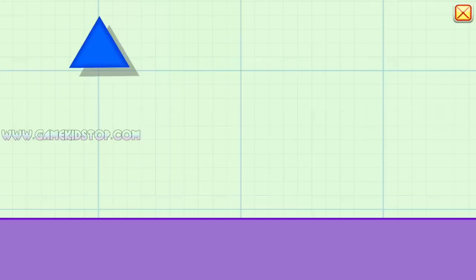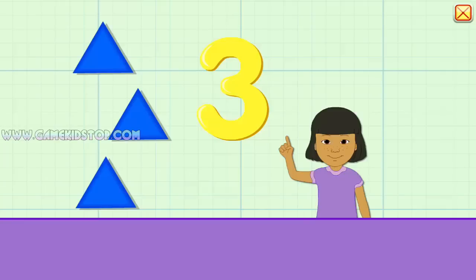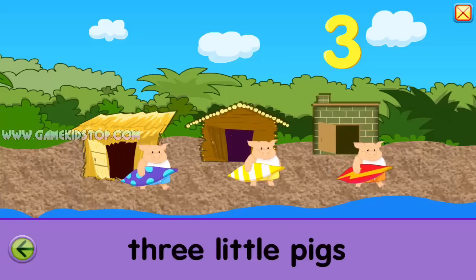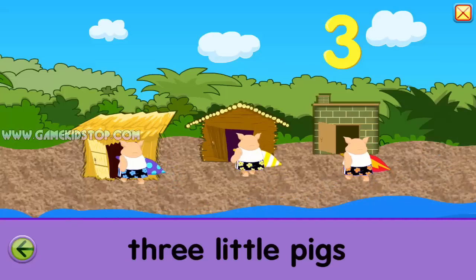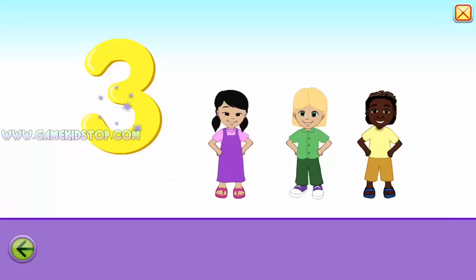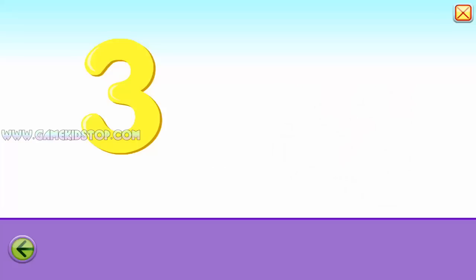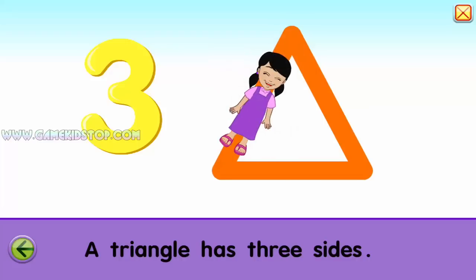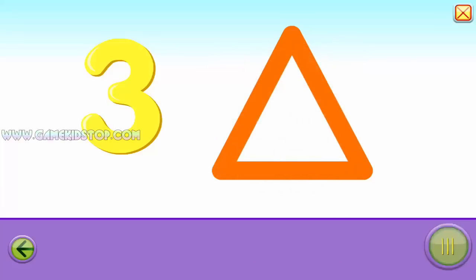Three. One, two, three, one, three. Three, three. Three, three. Three, three. Three, three, one, two, three. Three, three, three, three, three. Three, three.